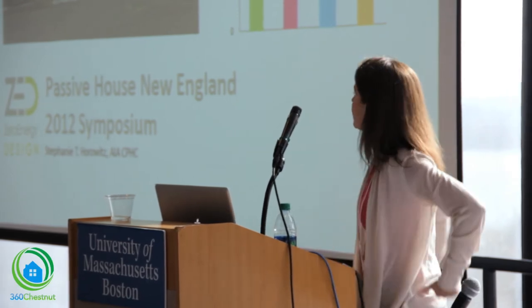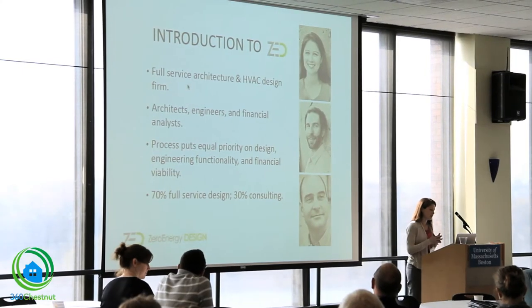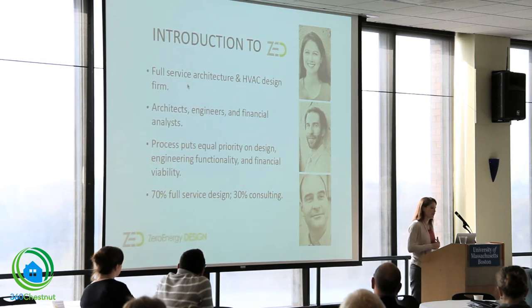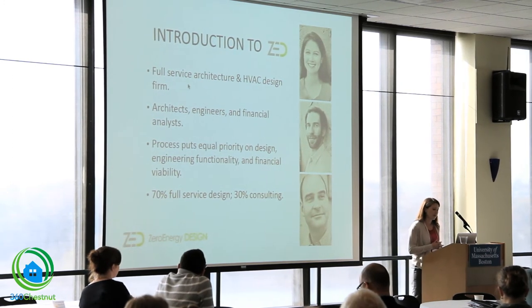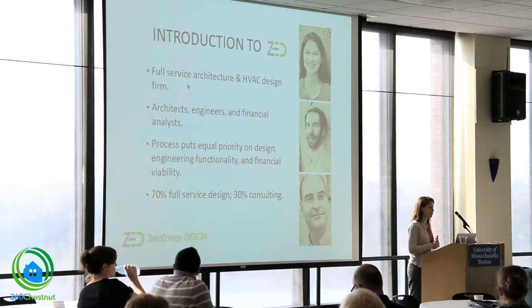My name is Stephanie Horowitz. I'm an architect and managing director at Zero Energy Design, a firm based here in Boston covering full-service architecture as well as mechanical design. We take a multidisciplinary approach to designing high-performance homes and buildings.